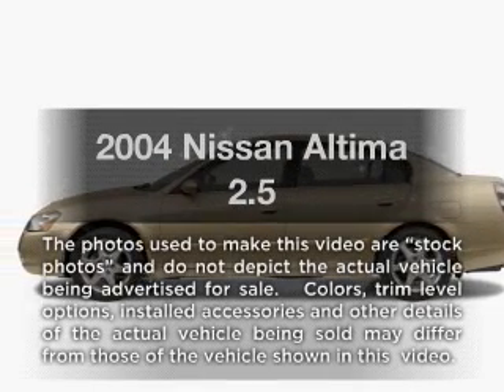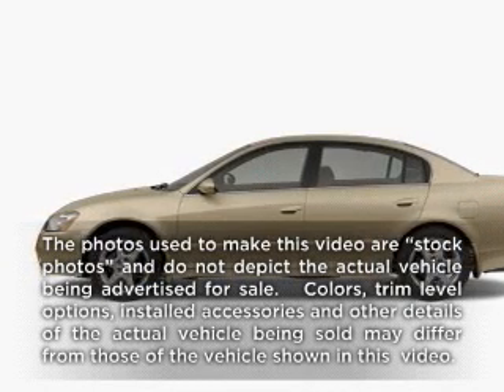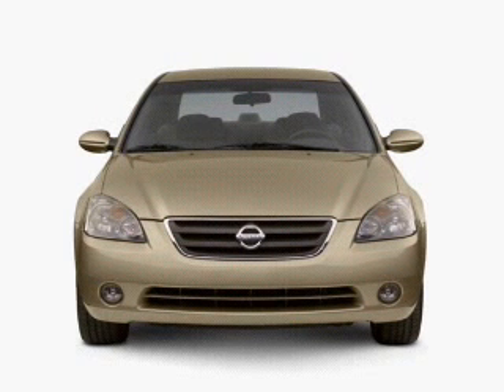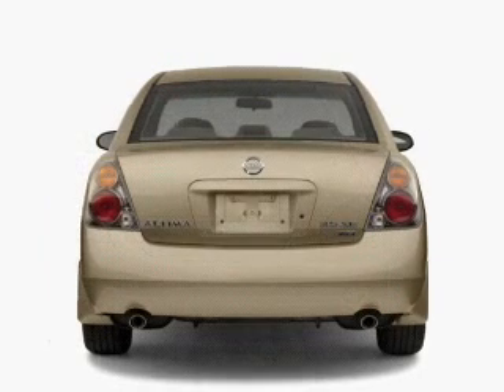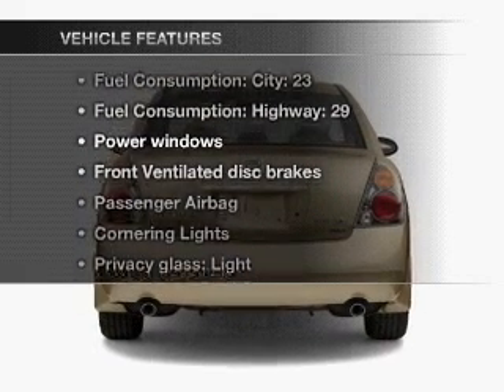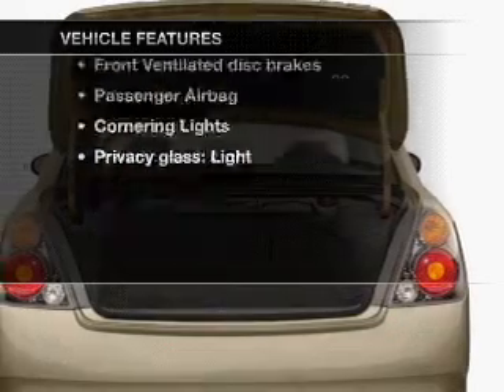Presenting the 2004 Nissan Altima — this is the set of wheels you've been looking for. With an efficient four-cylinder engine that responds smoothly to its automatic transmission, and with these notable features, you won't want to miss out on the opportunity to own this amazing ride.